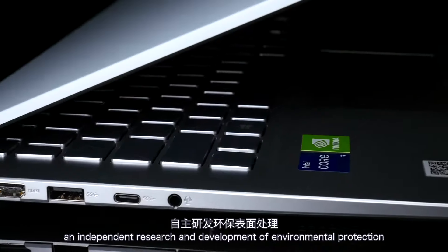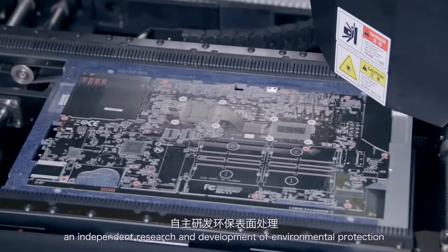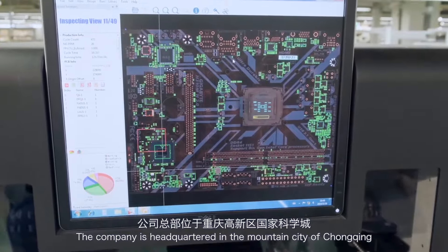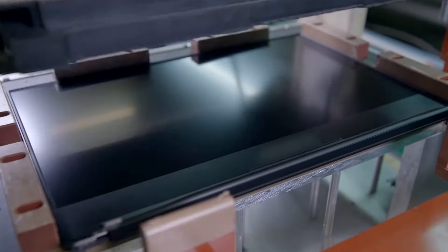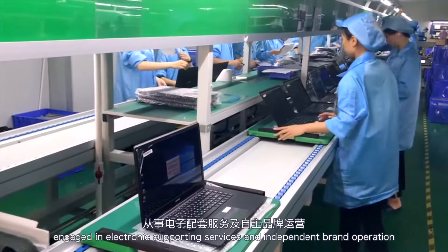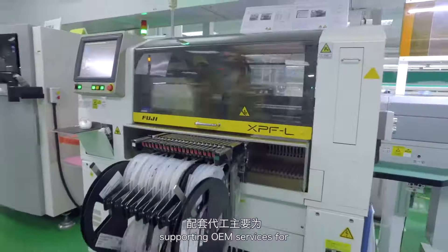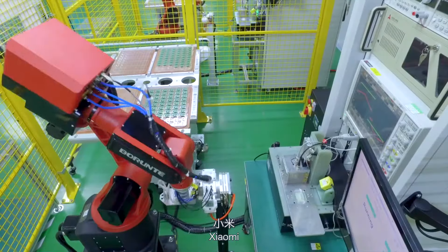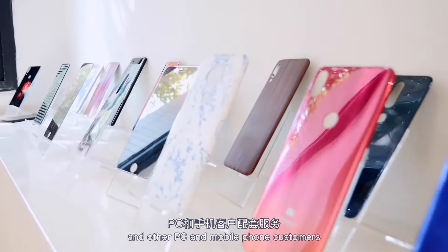IWA Technology is an independent research and development of environmental protection surface treatment national high-tech enterprise. The company is headquartered in the mountain city of Chongqing, engaged in electronic supporting services and independent brand operation, supporting OEM services for HP, Dell, Lenovo, Asus, Xiaomi, Huawei and other PC and mobile phone customers.